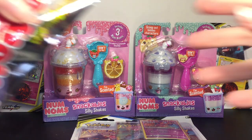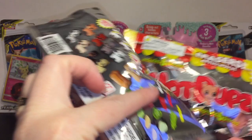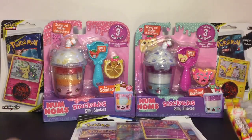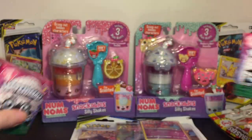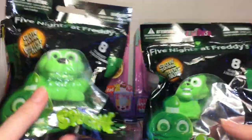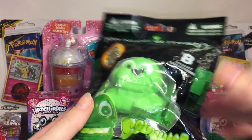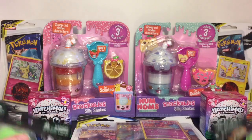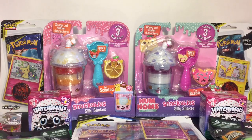I also picked up some little Hot Pup eraser blind bags from clearance for a dollar - you get a hot dog, some toppings, and a little puppy to put inside. They also had some Season Four Hatchimal little blind boxes for two dollars in the clearance section. Two things I was really excited for: Five Nights at Freddy's Glow in the Dark Squish-me's were on clearance for a dollar fifty - I picked up Freddy, which is adorable, and Foxy. Bonnie was the other one. Definitely check out Walmart clearance.